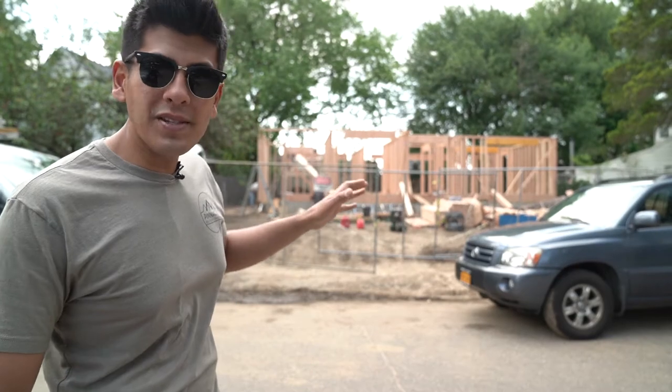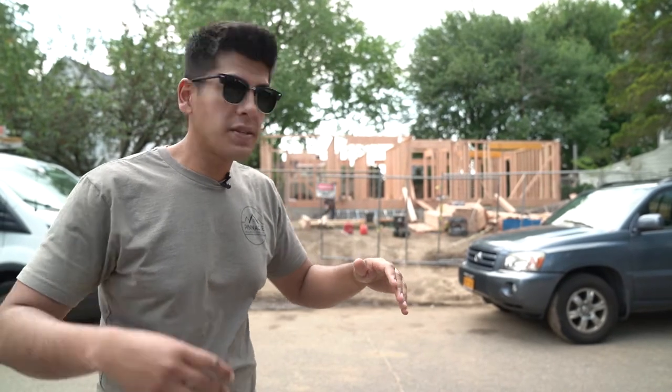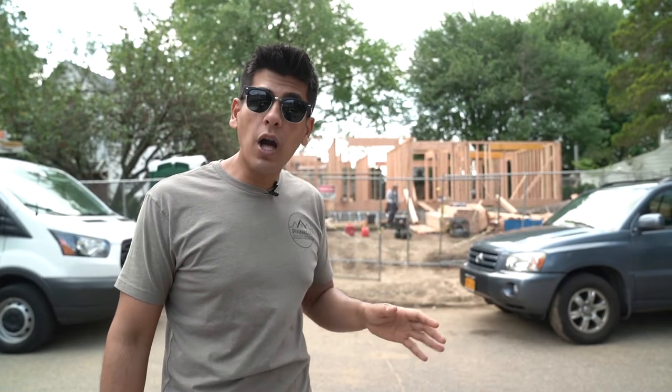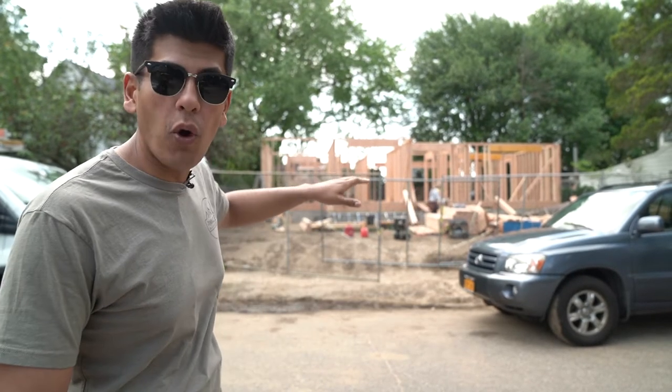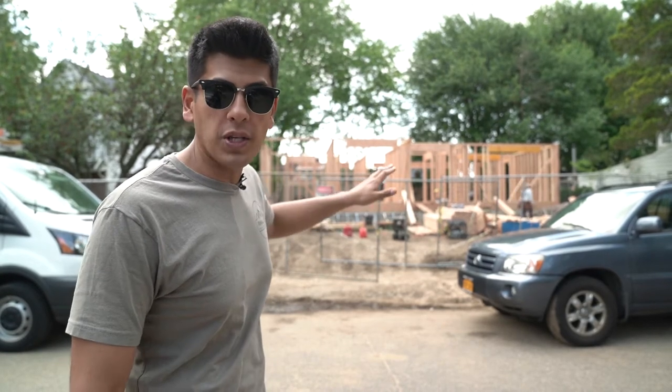Just a couple of weeks ago, at the Ramadan episode, this was nothing but a pile of dirt, some concrete forms, and there was a truck right here blocking this entryway if you remember. And now just a couple of weeks later, the foundation's poured, it's waterproof, it's inspected, we got the deck on, and now the first four walls are up.